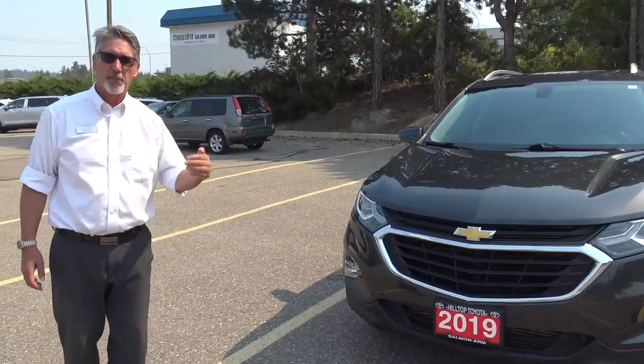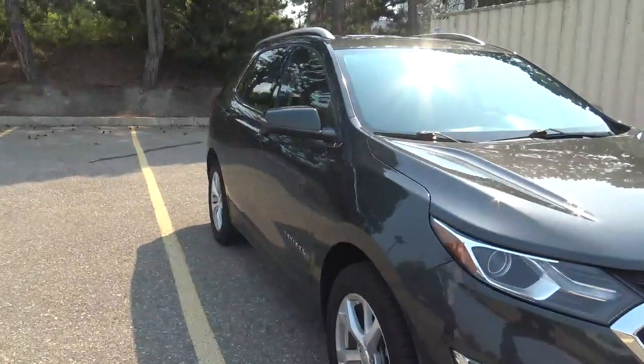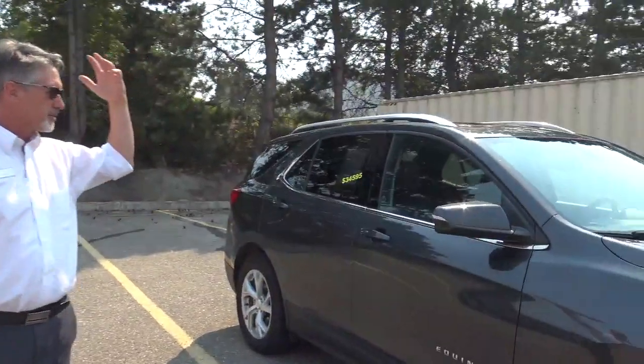It's a 2019, 39,000 kilometers. It's got fog lights, alloys — it's got like the full load. The only thing it doesn't have is leather and a panoramic roof.